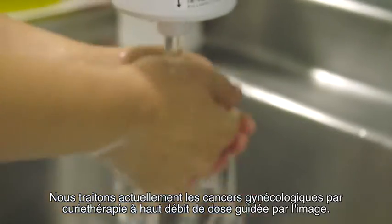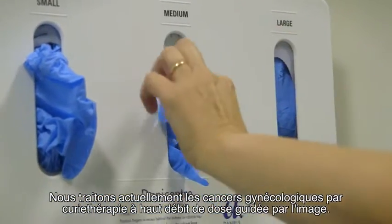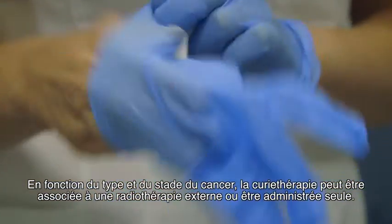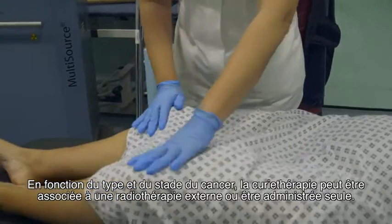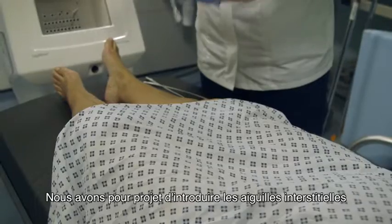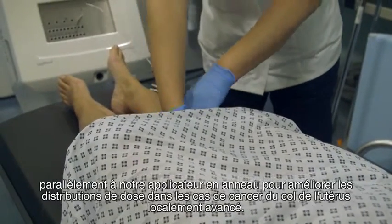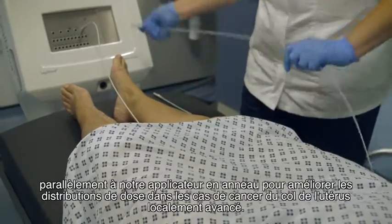We are currently treating gynaecological cancers with image-guided high dose rate brachytherapy. Depending on the type and stage of the cancer, brachytherapy may be combined with external beam radiotherapy or can be done on its own. There are future plans to introduce interstitial needles along with our ring set applicator to improve dose distributions for locally advanced cancer of the cervix.